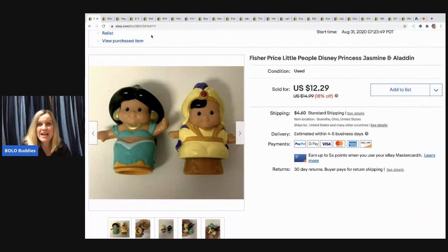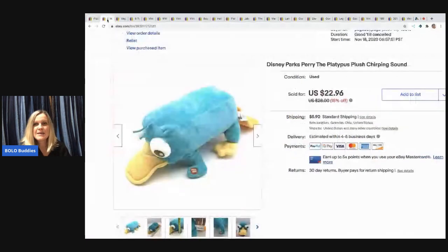I have tons of these to list but these two were in a separate tote, so I went ahead and listed them. I sold these for $12.29, the buyer paid shipping, and they sold really fast.